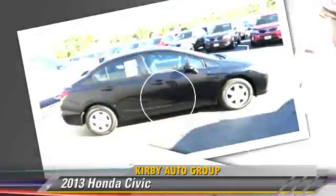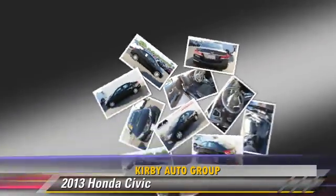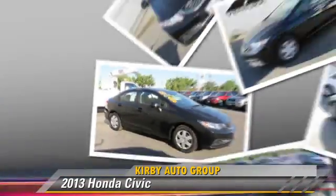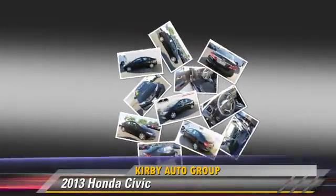Safety features include traction control, stability control, and ABS. Comfort and convenience features include power steering, a CD player, and air conditioning.